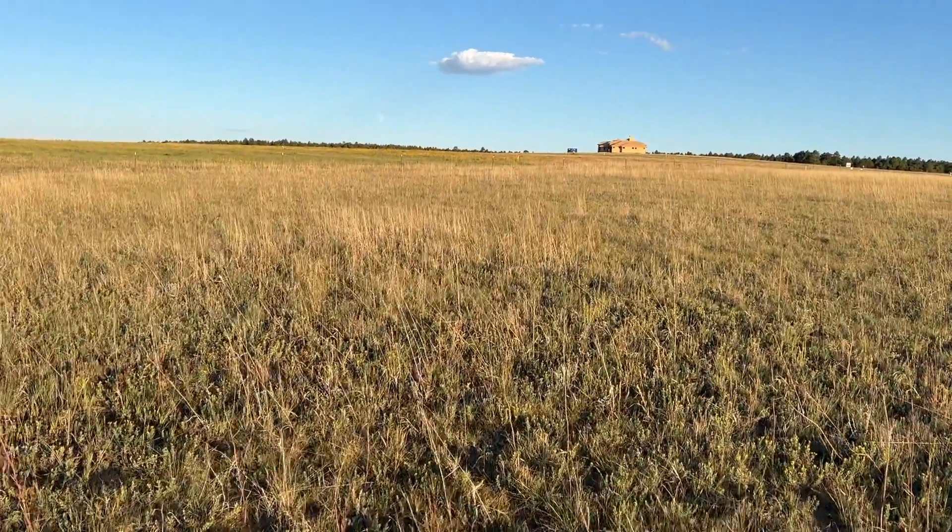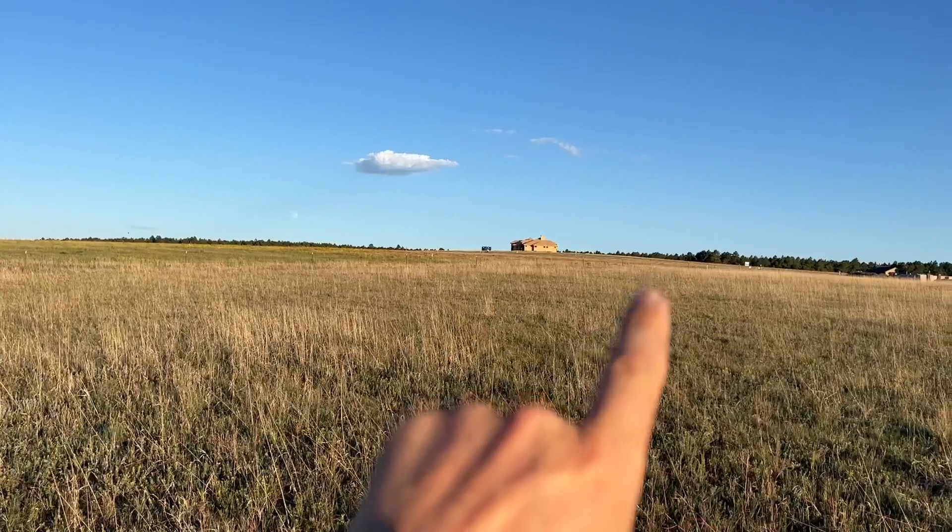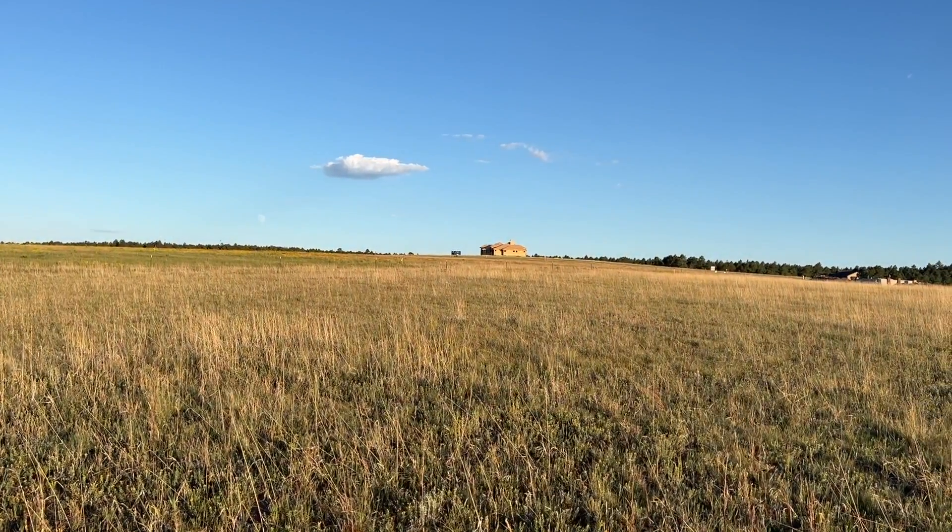This is probably about the center of the lot right now. You can see some stakes out in the distance over here — those would be the back lot line of the property.